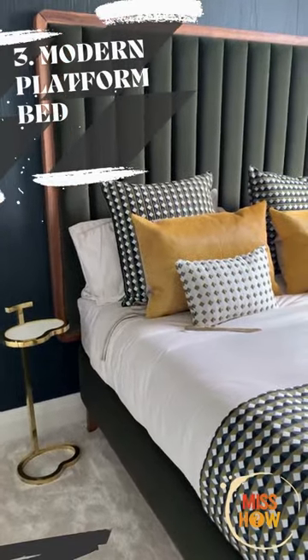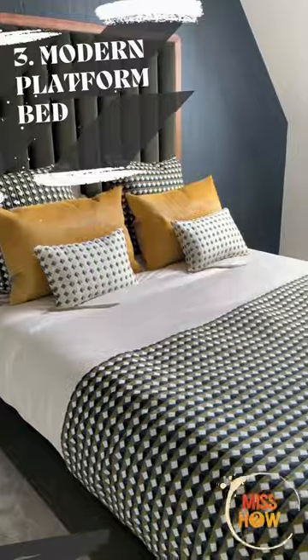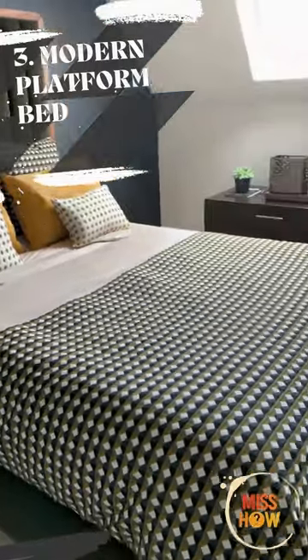Modern Platform Bed. This modern platform bed is perfect for any contemporary bedroom. The sleek design is sure to make a statement in any space.